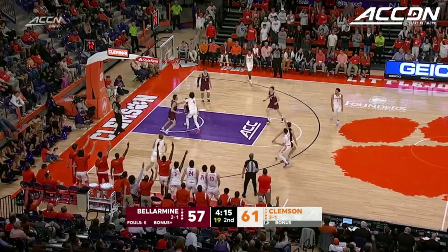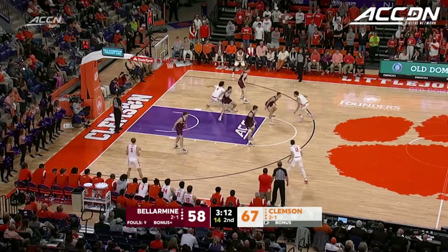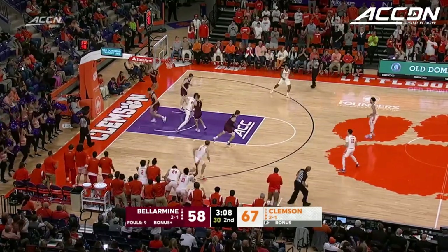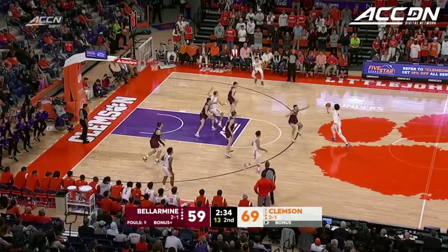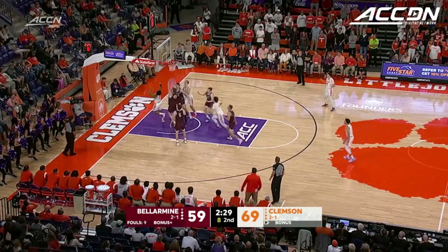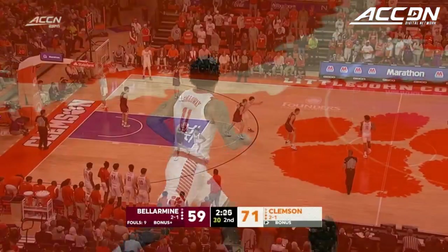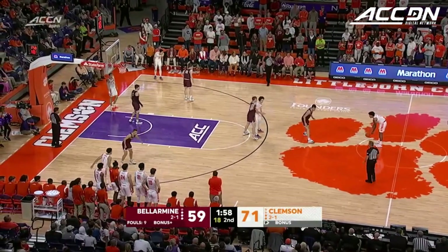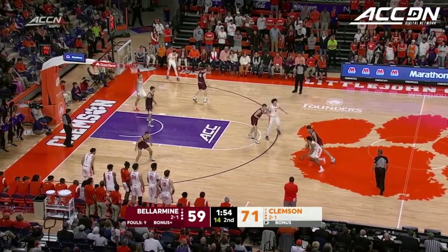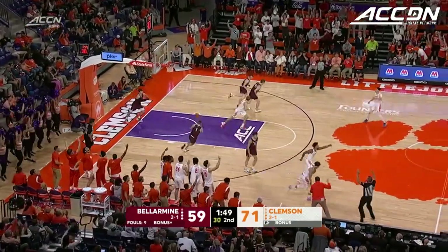Hunter and Way looking for a three — finds it. Hunter with a lob inside, another paint finish for the Tigers. Putting him in screen and rolls with a lot of room to operate. Galloway — strong move and finish. That's a big-time move. I think I counted seven or eight times where they've just hit every part of the rim and out. Hunter — that's an exclamation point.